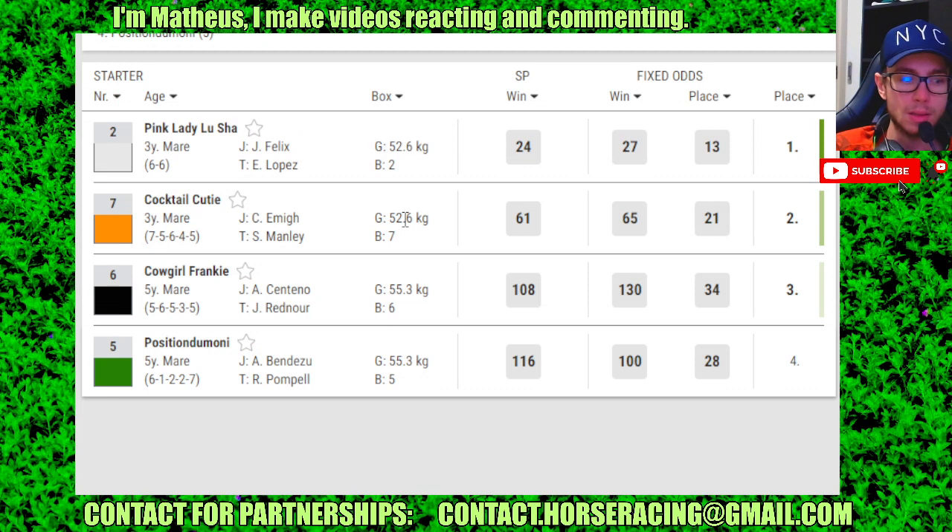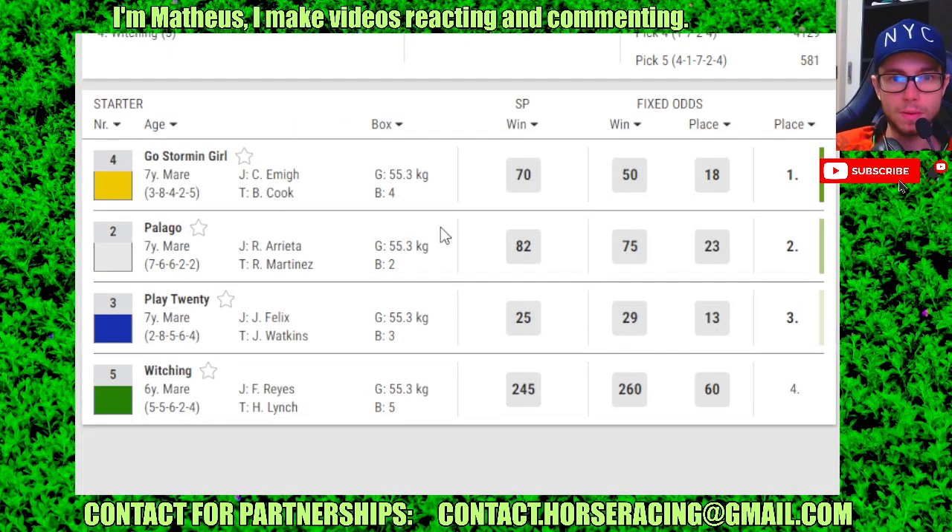Race 4: number 2 in 1st, 7 in 2nd, 6 in 3rd. Race 5: number 5 in 1st, 2 in 2nd.